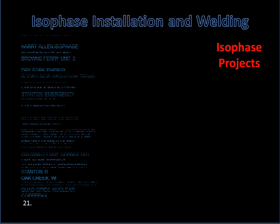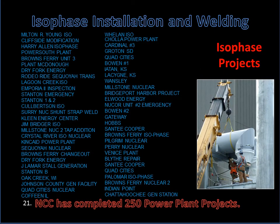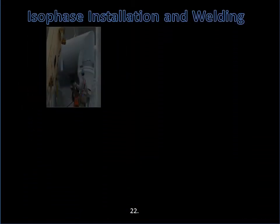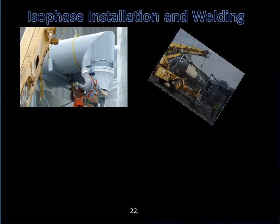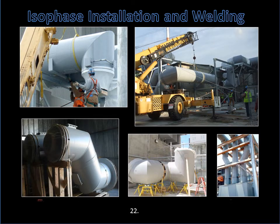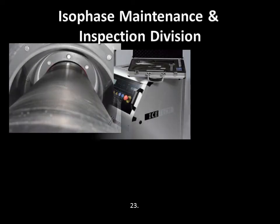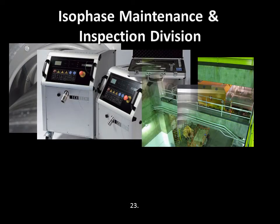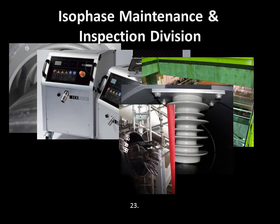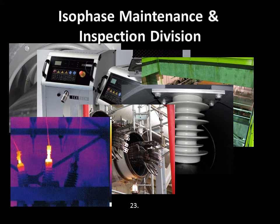And here are some of the ISO-completed projects. Here at NCC, we also have an ISO-phase maintenance and inspection division that handles all of your power plant ISO-phase needs. We have a detailed presentation and brochures if you are interested.